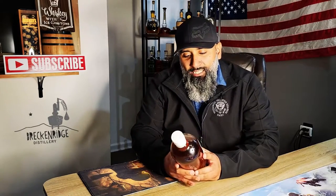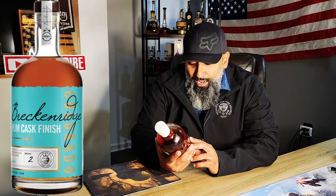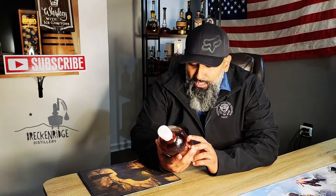So this baby right here is the Breckenridge Rum Cask Finish from Colorado. This is batch number nine, 45% ABV. It says it's blended — blended bourbon whiskey finished in rum barrels with natural flavors added.